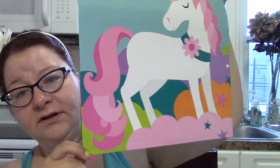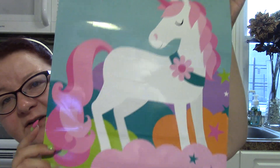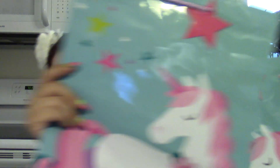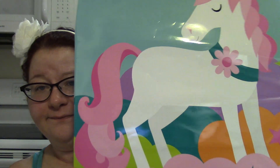Now, the pièce de résistance — the unicorn de resistance. I found these unicorn gift bags. I know they're probably for a little girl but I love them because I'm a little girl at heart. They are super glossy and absolutely gorgeous. I present to you the unicorn gift bag — the sides are just fabulous. I almost hate to give them away. I had to get two because unicorns make me happy.